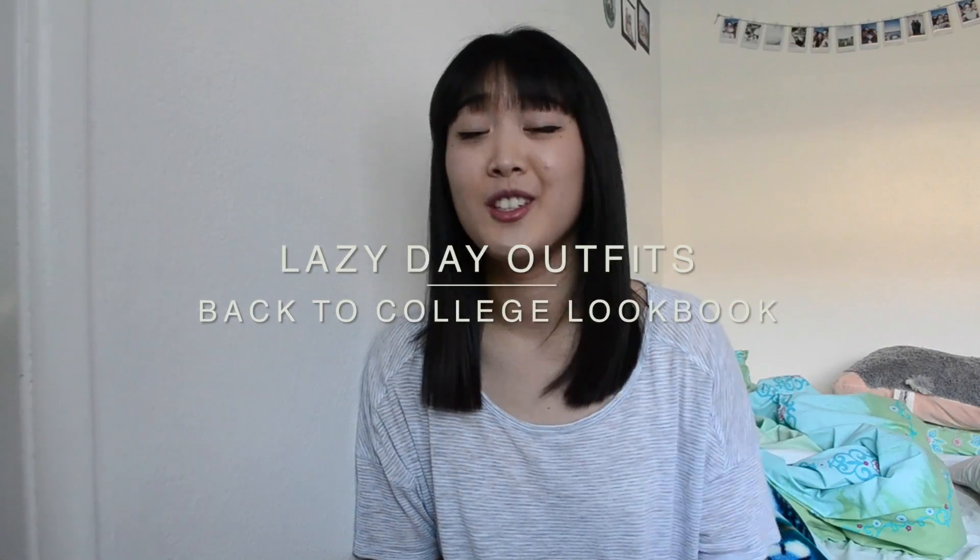Hair. That's new. Just got it cut like 20 minutes ago. I think I look about ten times more Asian and ten times more eight years old. Hey guys, it's Teresa and today I have for you a lazy day college student lookbook.